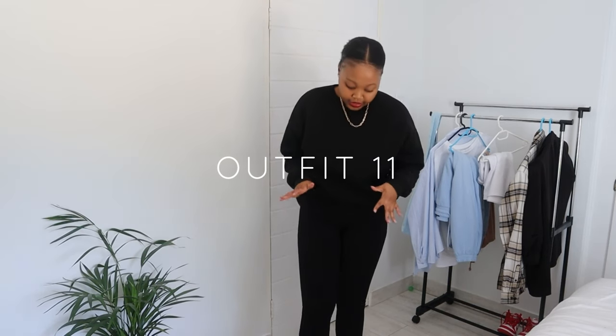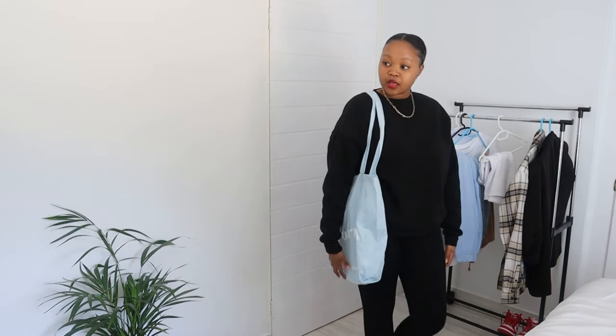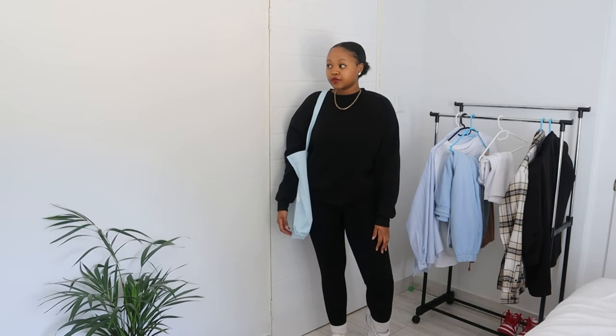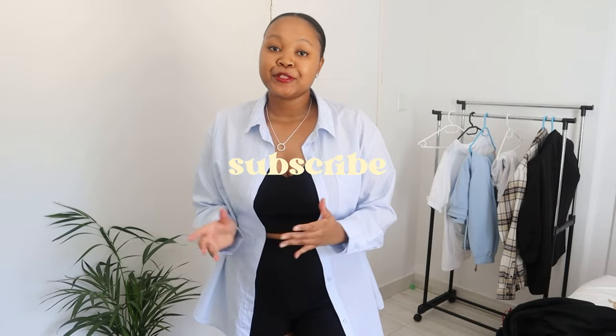For the last outfit, this is a very simple, casual, chilled, comfy look — black sweater, black tights, socks, and the same shoes because they're my favorite. I'm just going to add this blue tote bag from Cotton On for a pop of color. I really like this look. Thank you guys so much for watching this video — I hope you liked all the outfits. If you'd like to see more content from me, please subscribe, like, comment, and share. Thank you so much, and I'll see you in the next one!